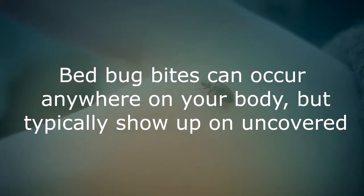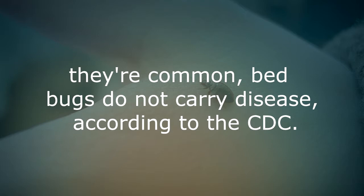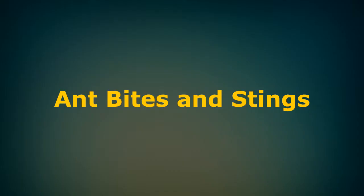Bed bug bites. Bed bug bites can occur anywhere on your body but typically show up on uncovered areas such as your neck, face, arms and hands. It is good to know that although they are common, bed bugs do not carry disease, according to the CDC.